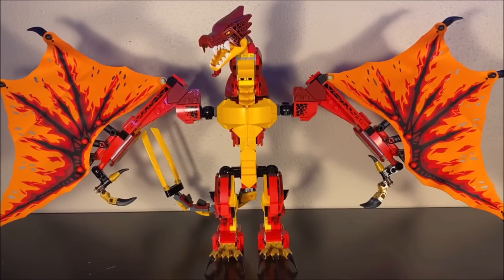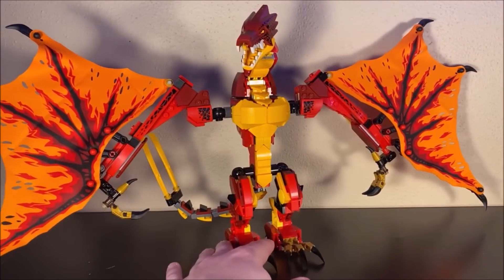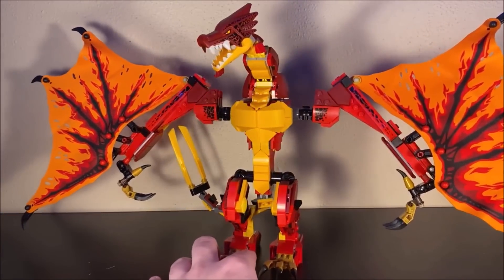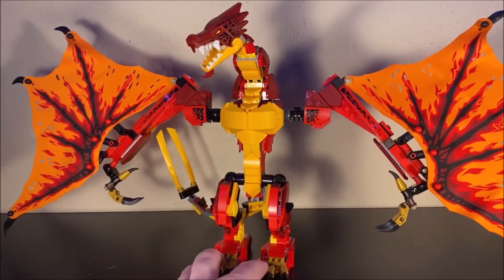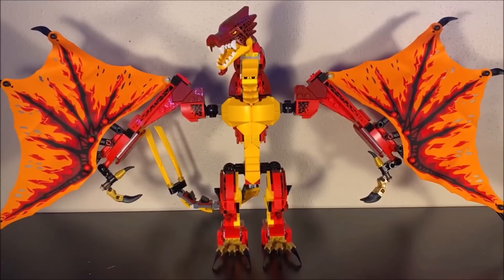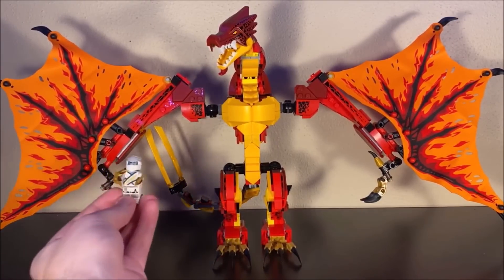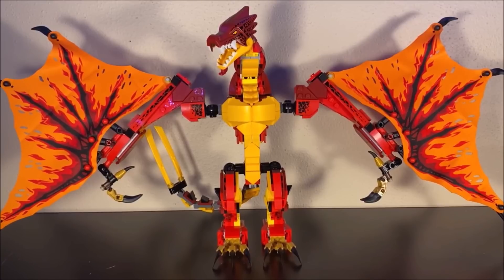Here we have the dragon and this thing looks gorgeous. I love the way this dragon actually looks — very intimidating and very beastly. This dragon is insane. I love the colors: a very nice use of red, dark red, orange, even a yellowish-orange, and traditional yellow. This dragon has some very impressive colors. And just look at that wingspan — that is insane. Here it is compared to a minifigure for scale. This dragon is huge, as it should be.